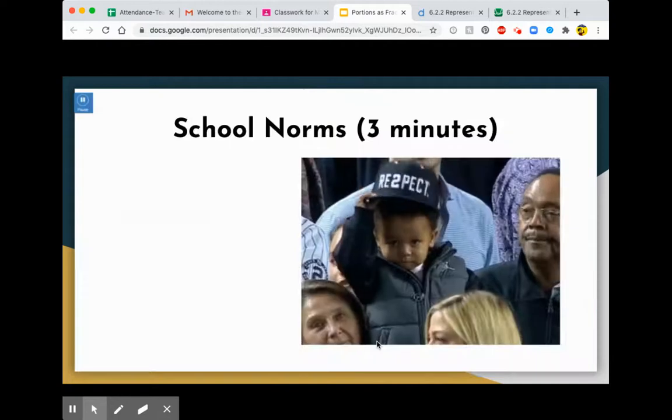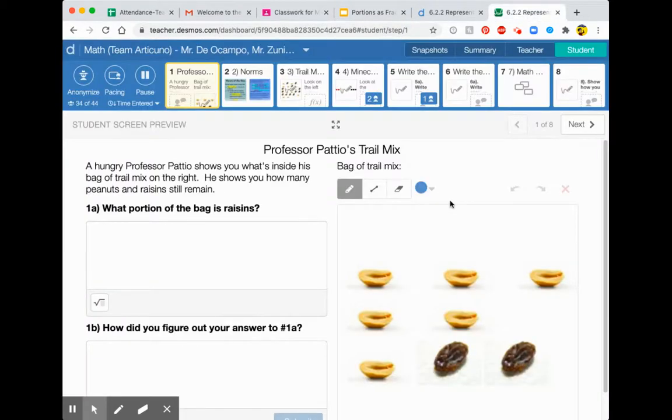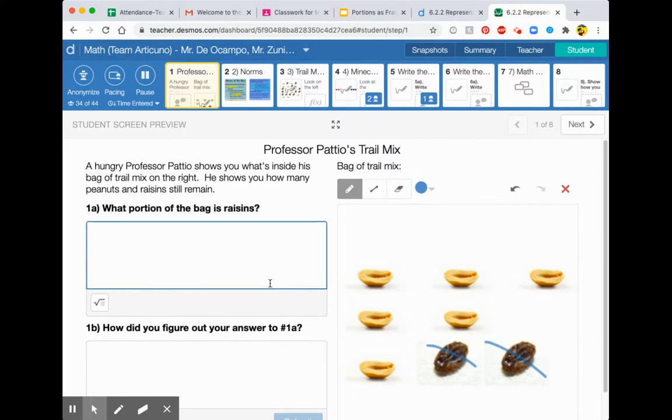We have a lot of things on the agenda, but really what we're talking about is this lesson today. First of all, Hungry Professor Patio shows you what's inside his bag of trail mix on the right. It has peanuts and raisins. He shows you how many peanuts and raisins still remain — he must have been eating some. So question 1a: what portion of the bag is raisins? Well, we know there's one raisin here, two raisins here. So we know it's two out of something.